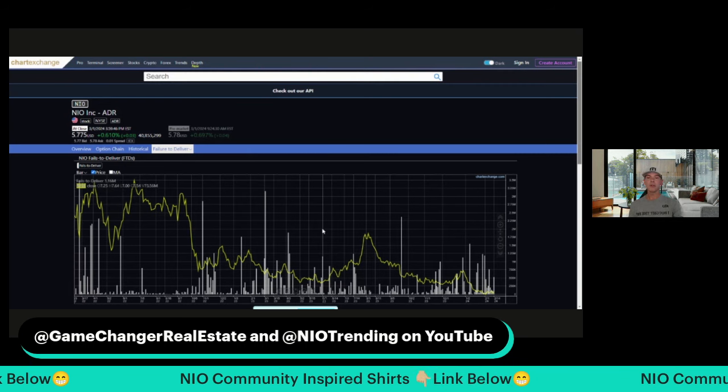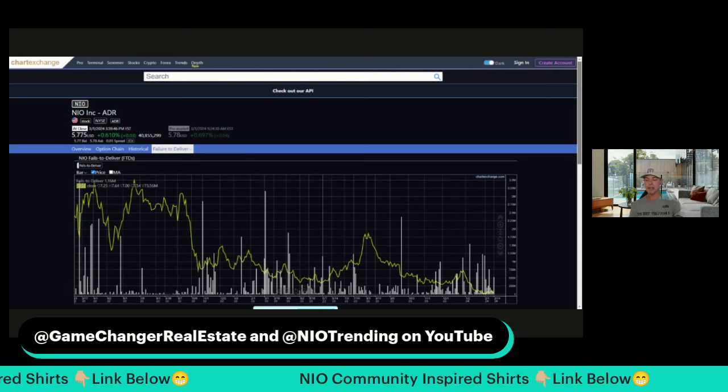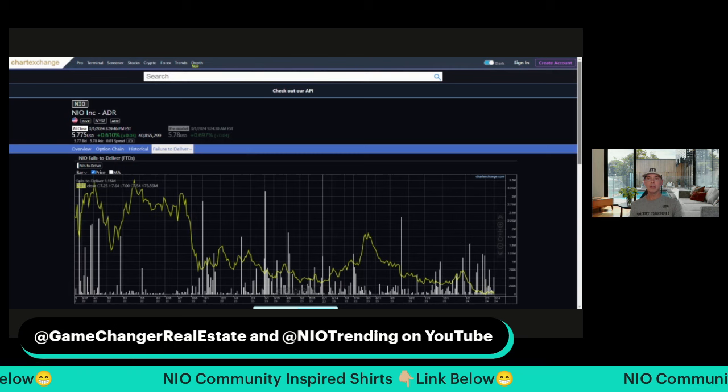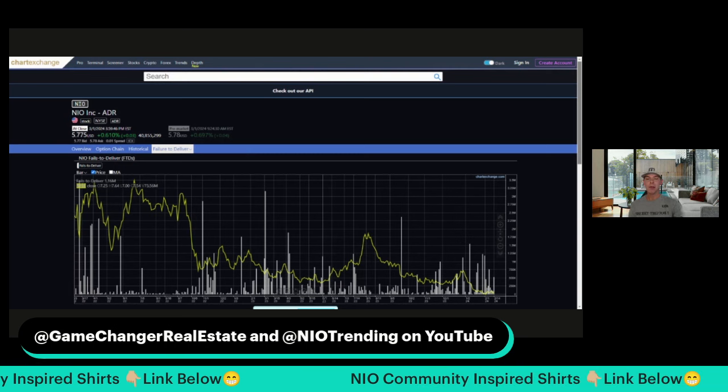These are not even reported in real time. This is at least 14-day delayed data, so we can never get access to this in real time. That in and of itself is a problem, and one of the reasons I'm not a big fan of trading.